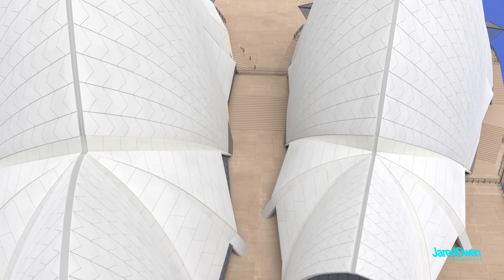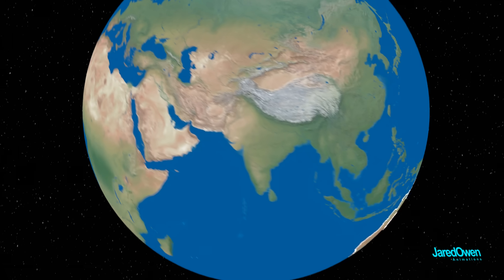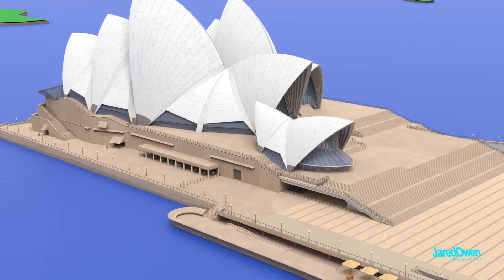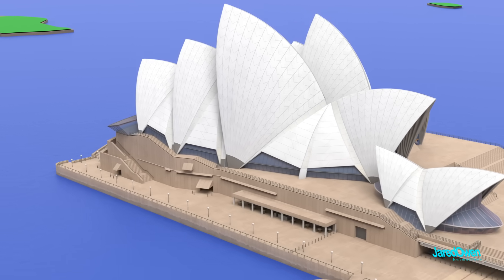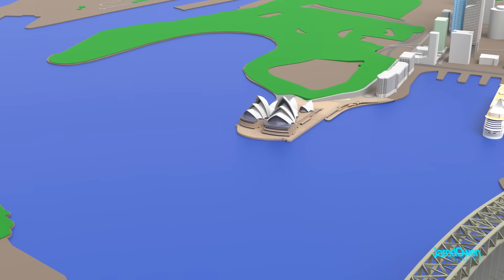In 1966, disagreements with local government led to Jorn Utzon actually leaving the project and going back home, all the way back to the country of Denmark. The project was completed in 1973, and unfortunately, Utzon was never able to return to see the finished building. A bit of a sad story; however, the Sydney Opera House would look very different if it weren't for him.